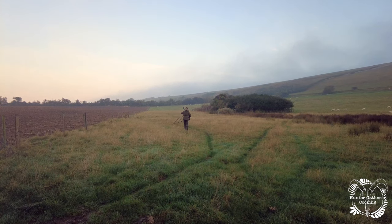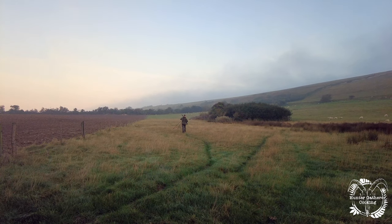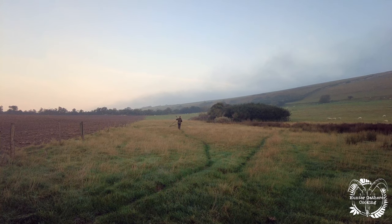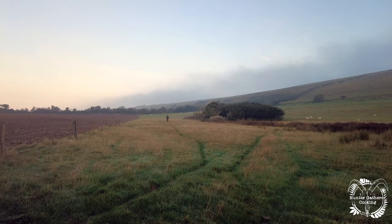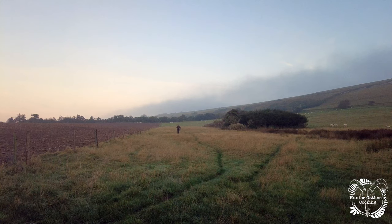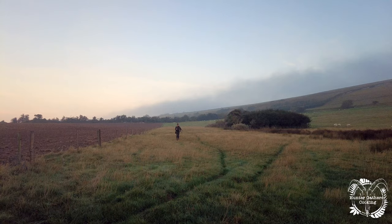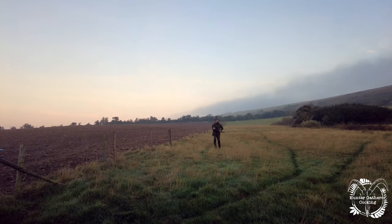Matt thinks they might be in there, and I think they could be too. In his words, he's going to try and bumper them out. Matt's running back towards me — I didn't have it recorded but we just heard a deer whistle, or I think that's the right term. It called out, so we're going to go back over this side of the fence and get set up ready. Let's wait for Matt.